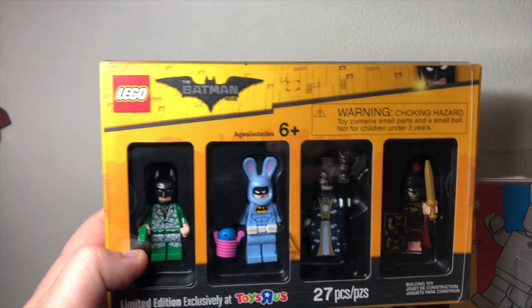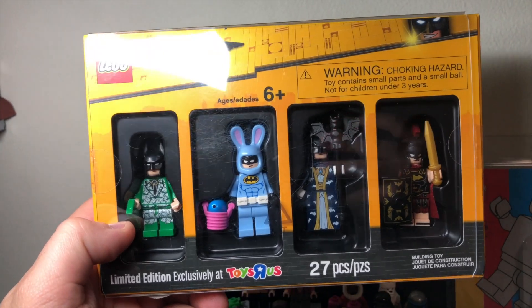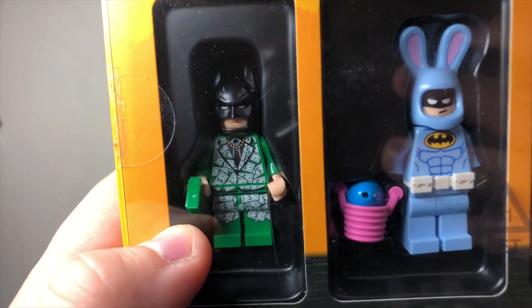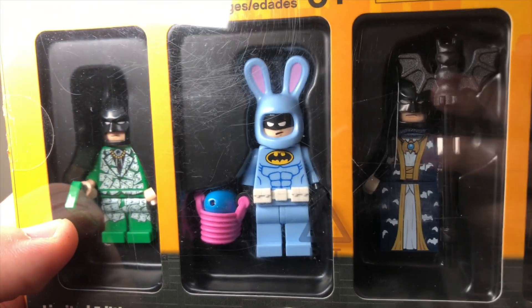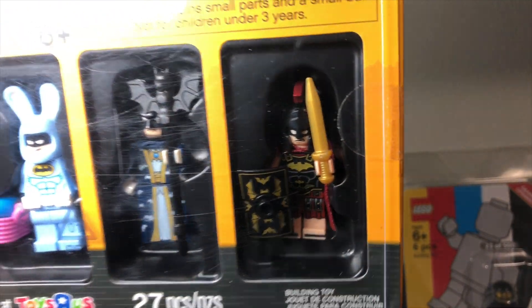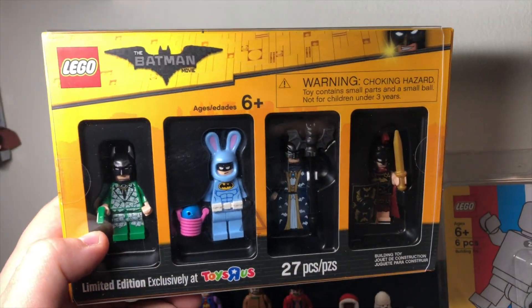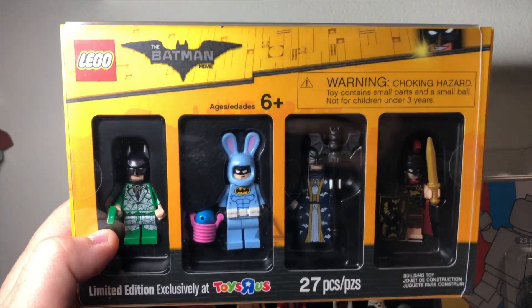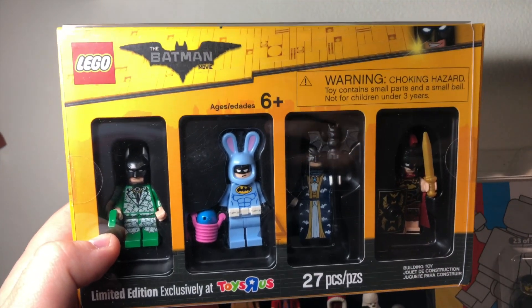I also have what's called a Bricktober pack, which was from Toys R Us — rest in peace. These had exclusive minifigures in it. We've got Cash Money Batman, Easter Bunny Batman, Wizard Batman, and Roman Knight Batman. These are still in the package — I actually want to do a review on these separately, but they are in my collection, so they should count in this video.